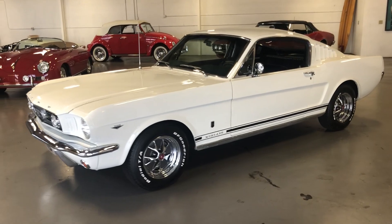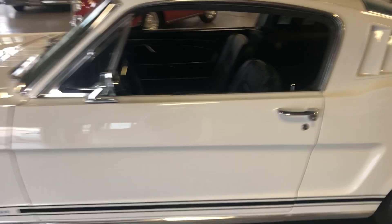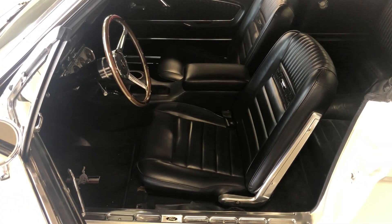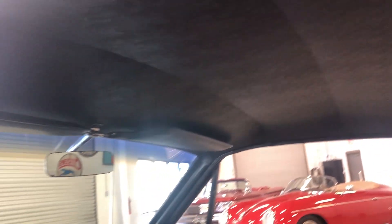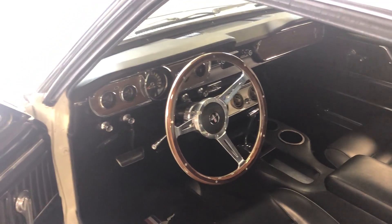It's an original pony interior car — the interior was completely redone in beautiful black. Of course it has pony door panels, and this was an original pony interior car, not changed to be a pony interior. It's got the fold-down rear seat, the headliner looks perfect, carpeting, dash pad — everything looks great.